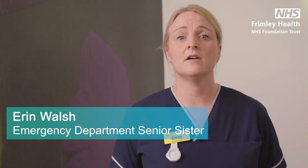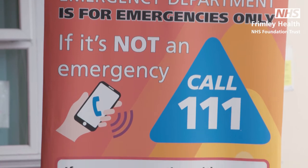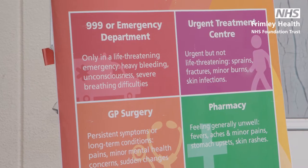A lot has changed in our hospitals over the past 18 months and right now our emergency department at Frumley Park is extremely busy, seeing over 400 patients most days. Unless it's an emergency, please consider using alternatives such as ringing 111, contacting your GP, or visiting a pharmacy or minor injuries unit.